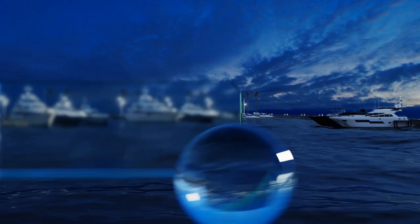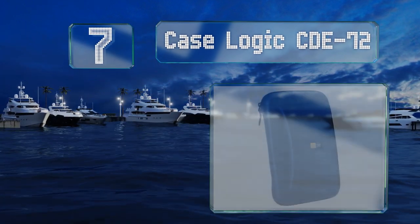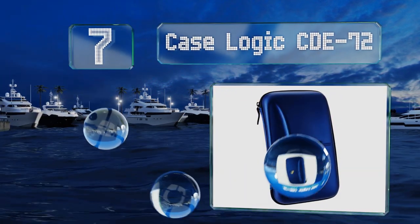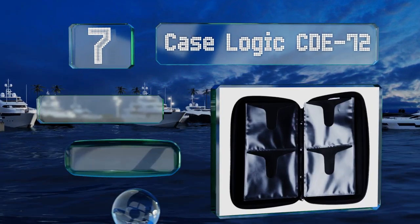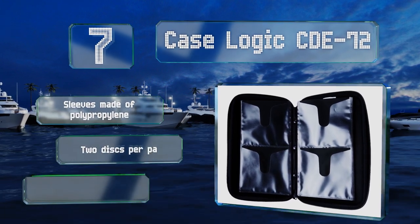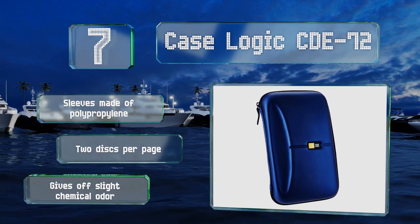At number seven, the shape of the CaseLogic CD E72 ensures that its contents won't shift around. It's available in three capacities, so you can select the one to match your collection. The sleeves are made of polypropylene and it can hold two discs per page, but it emits a slight chemical odor.